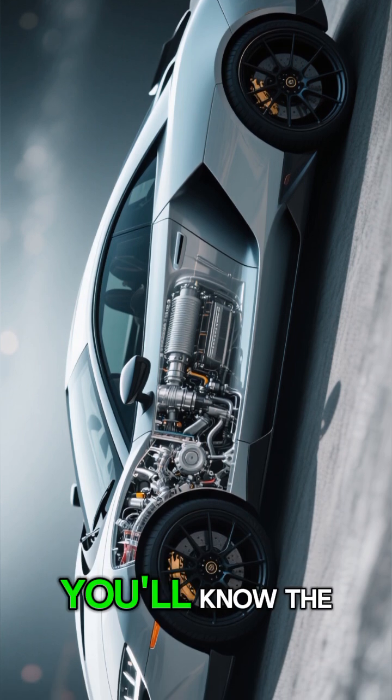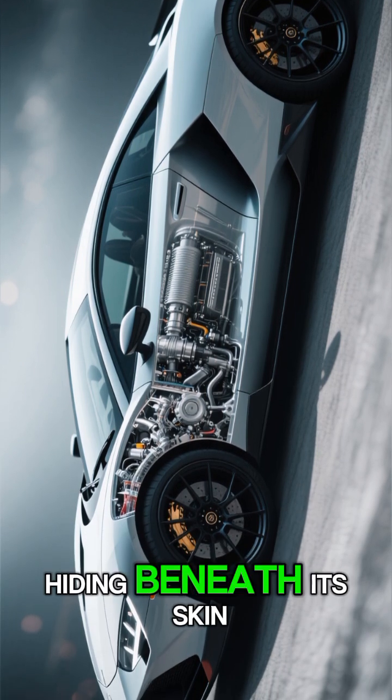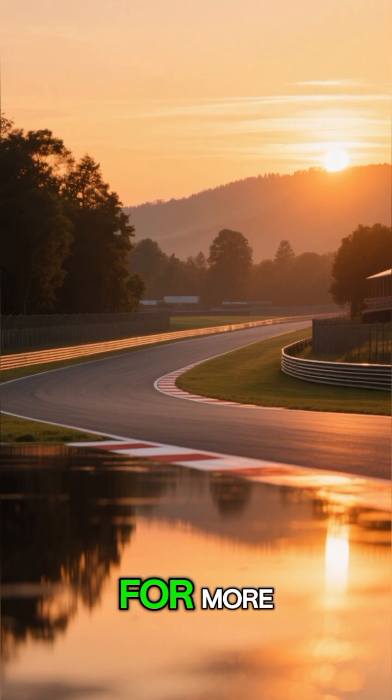So next time you see a supercar, you'll know the incredible engineering hiding beneath its skin. Thanks for watching, and don't forget to subscribe for more.